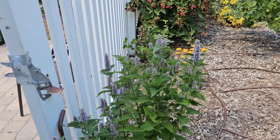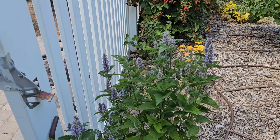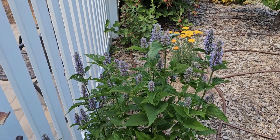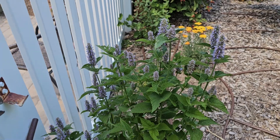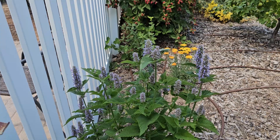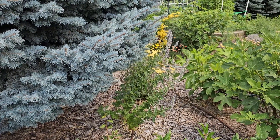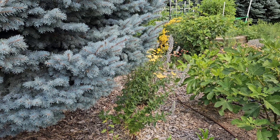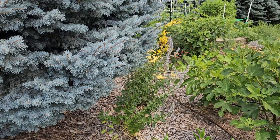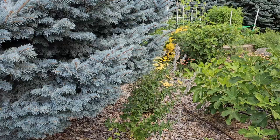Another nectar plant is anise hyssop — we actually had a little tiny butterfly, I don't know exactly what variety it was, but it just about hit my camera showing its appreciation for the agastache. So this is anise hyssop or agastache, and agastache is another favorite for butterflies. I have it in several different places on my property. I do like to deadhead most of them before they go to seed because agastache really seems to reseed itself prolifically. There are times where it does get a little much, so I do deadhead that.